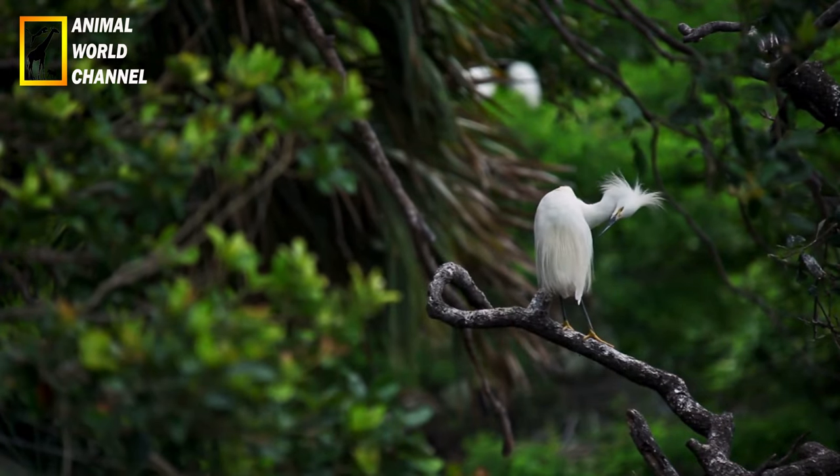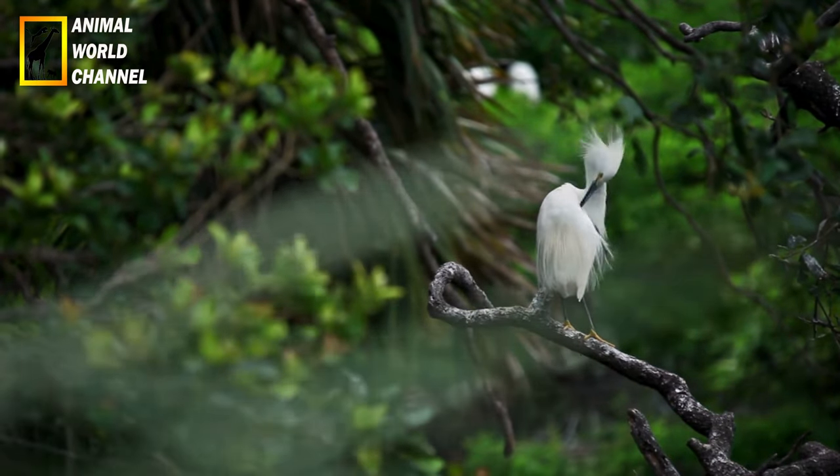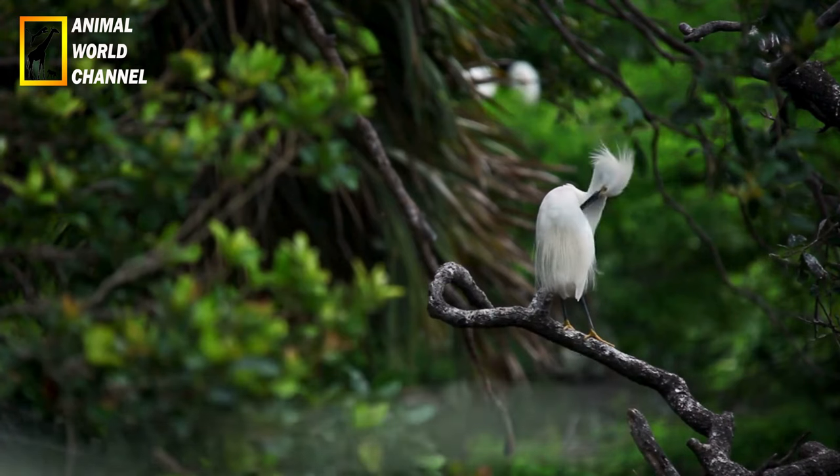Il est présent dans de nombreuses régions du monde, y compris l'Afrique, l'Asie, l'Europe méridionale et l'Amérique.